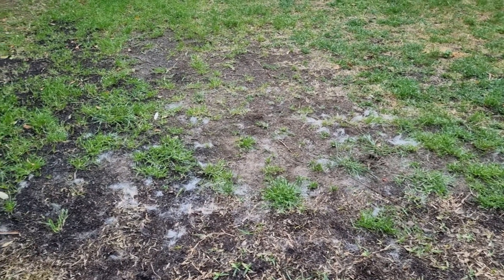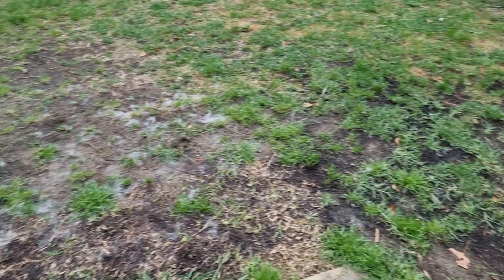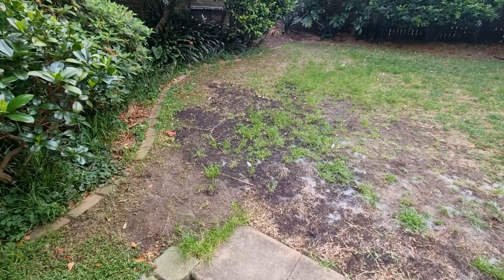Good morning! This video goes out to Paper Vampire. Here's my grass. Is that better? You can see more of the grass now.